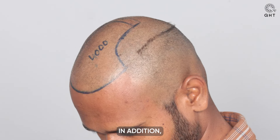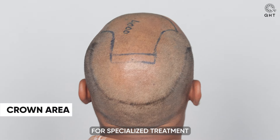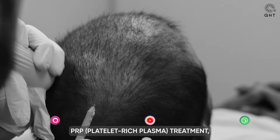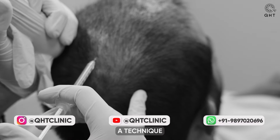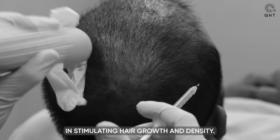In addition, given the diffuse nature of his baldness, we recognized the need for specialized treatment of the crown area. For this, we decided on PRP — platelet-rich plasma treatment — a technique known for its effectiveness in stimulating hair growth and density.